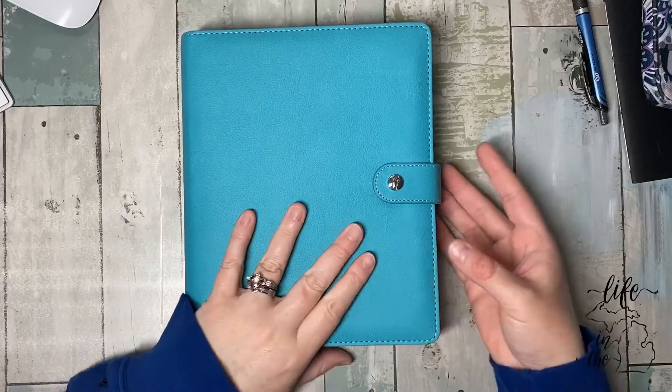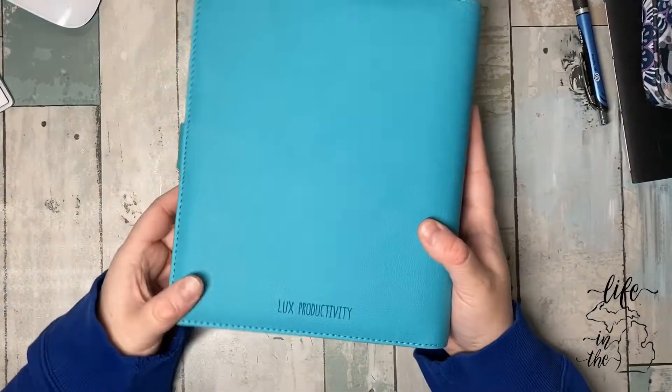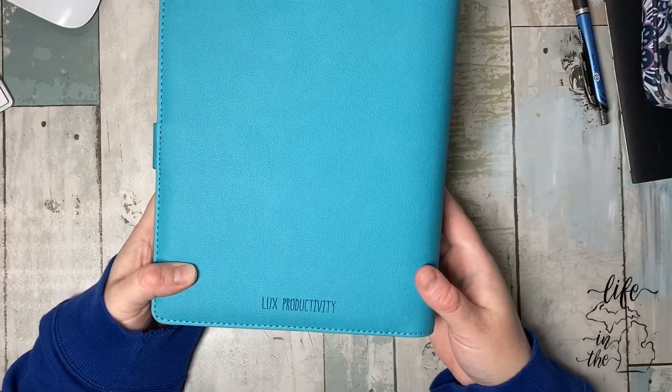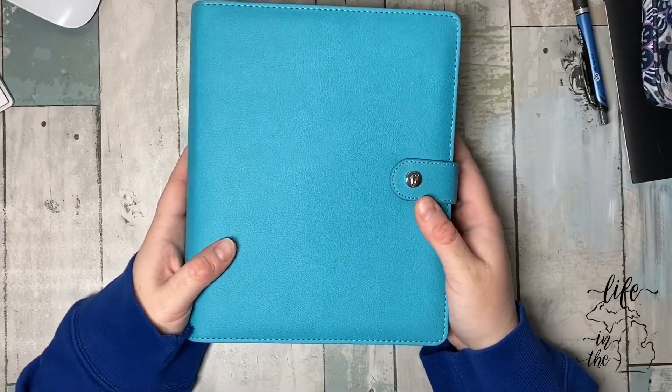It's got a nice feel, not super thick. I don't even know what this is — Luxe Productivity. So this is an A5 ring planner.